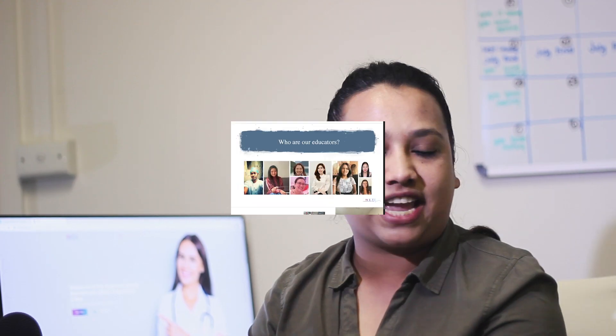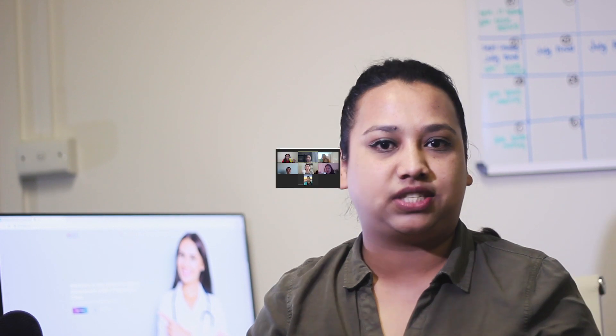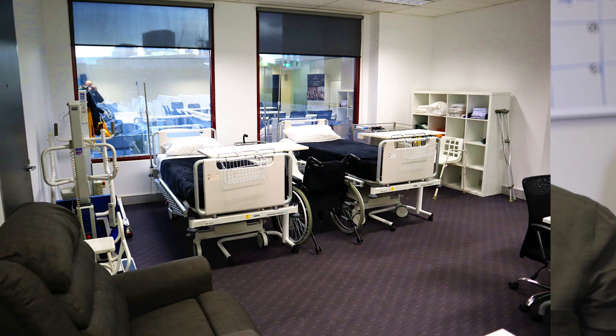We are very dynamic and our educators are all over Australia. Hence, we can deliver OSCE in major cities of Australia as well. Our main simulation labs are in Sydney and Adelaide, but we do have our partner simulation labs in other states as well.